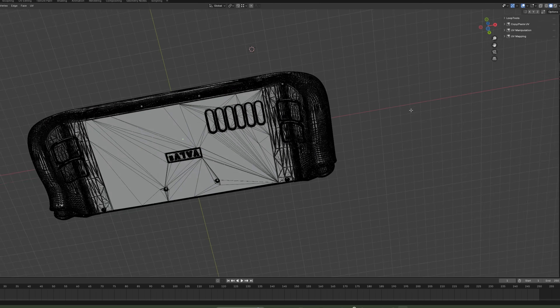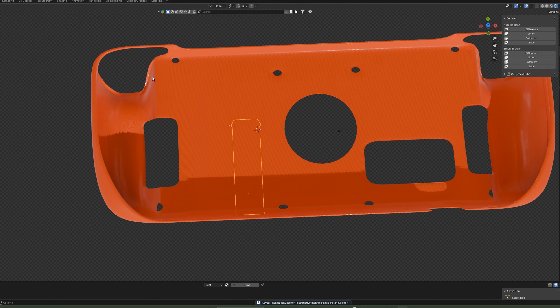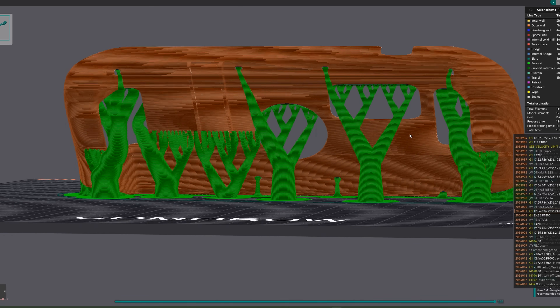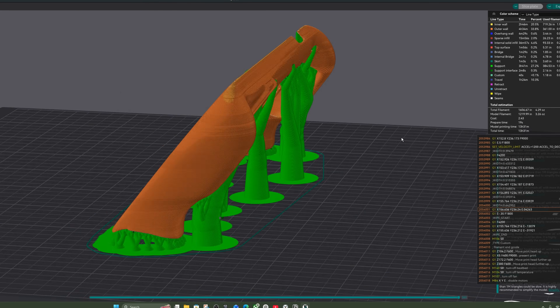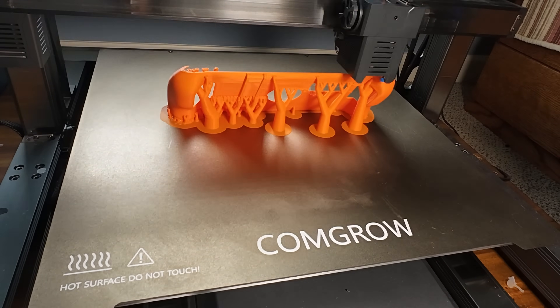Now hop right back into Blender, and this time spend about two hours 3D modeling a custom Steam Deck case. Once you're done, upload your Steam Deck STL file, slice it up like Gordon Ramsay, and then spend the next 13 hours printing your custom case. Thank God you have a Steam Deck, so those 13 hours should fly by in no time.